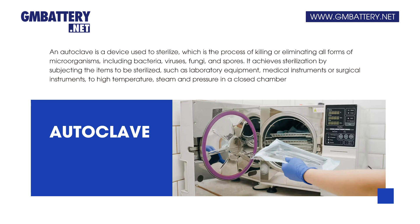It achieves sterilization by subjecting the items to be sterilized, such as laboratory equipment, medical instruments or surgical instruments, to high temperature, steam and pressure in a closed chamber.